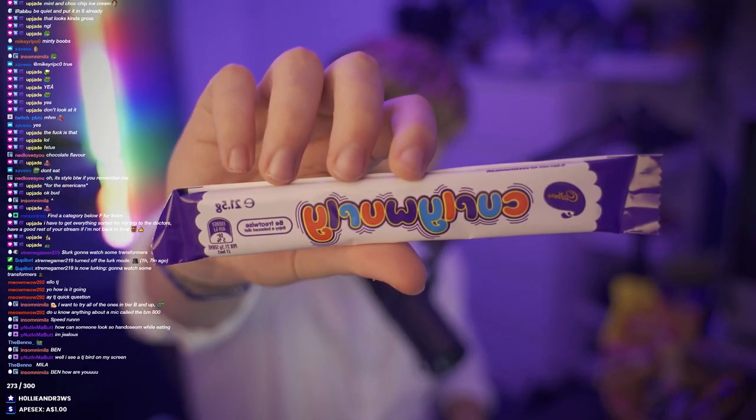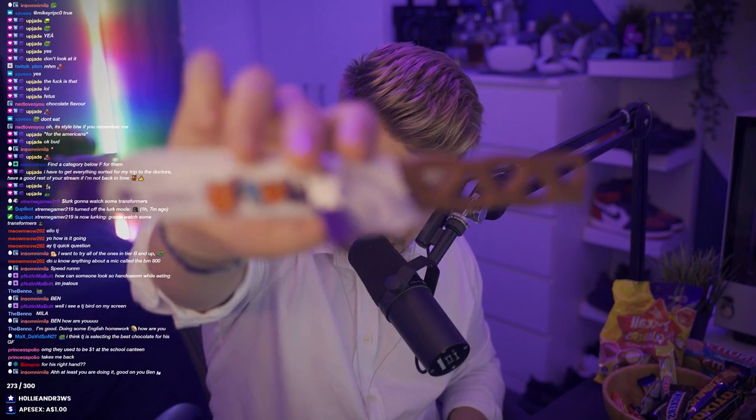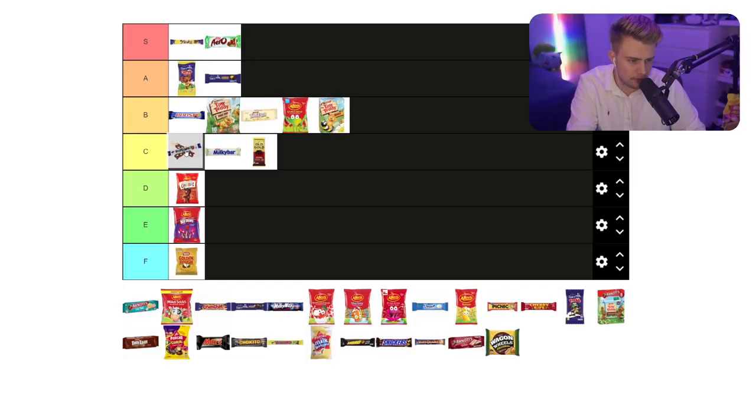I have not had one of these in such a long time. For anyone that doesn't know, they're a bit funny looking - they almost look like a bit of a chain or like a rope. It's pretty much just stringed caramel with chocolate over the top of them, but the caramel is really chewy. It's straight just stuck on my teeth. I think just to be fair, middle of the pack - you can't go wrong with them. They're pretty simple, just basic caramel and chocolate. Maybe just below a Milky Bar.